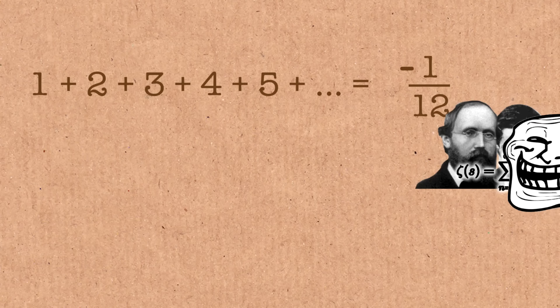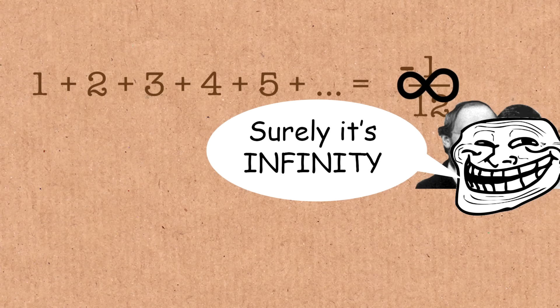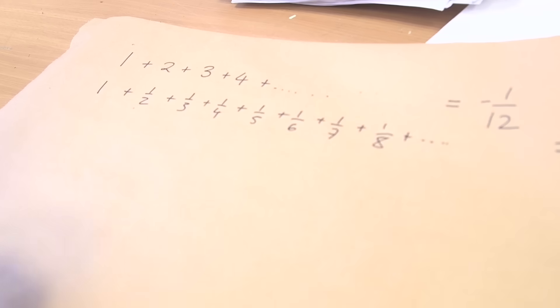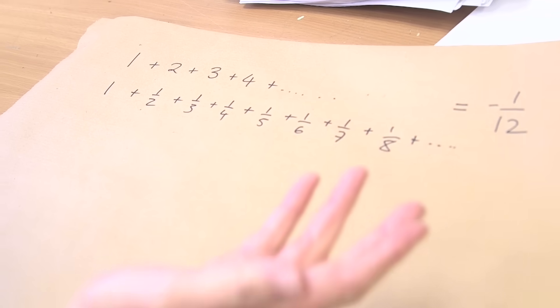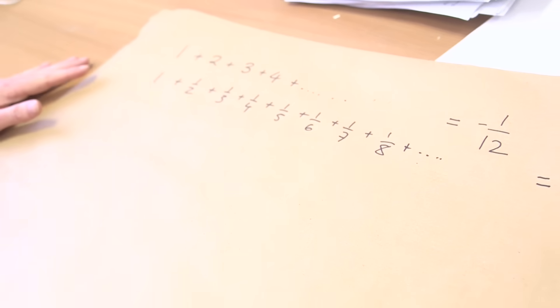You might think there's no way that's minus one-twelfth, but surely it'd be infinity. You look at this and think: the sum is clearly getting bigger, but the numbers you're adding are getting smaller and smaller. So you might think this goes to a finite answer — but actually it doesn't. This is infinite. This is called the harmonic series, and it is infinite.